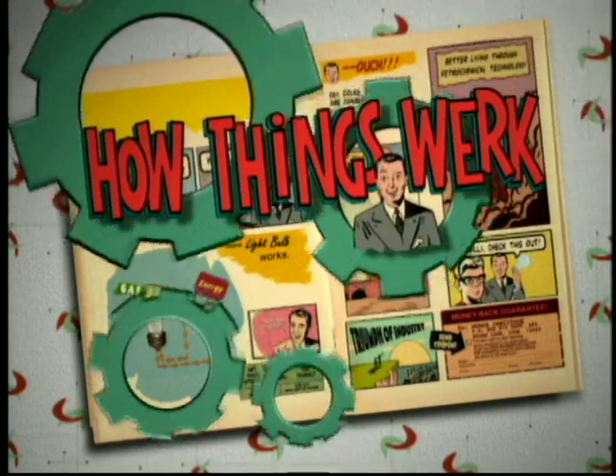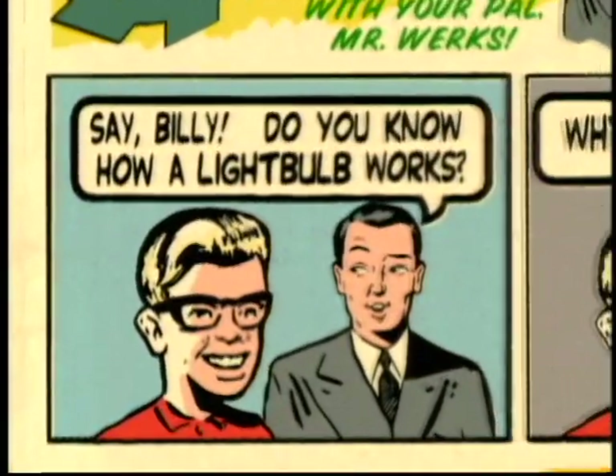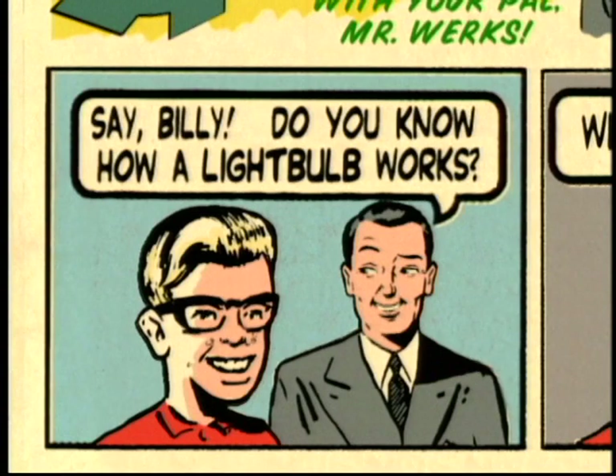How Things Work with your pal, Mr. Works. Say, Billy, do you know how a light bulb works?